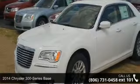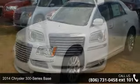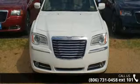Imagine yourself in this 2014 Chrysler 300 series base. If you are looking for an automobile with great features, look no further.